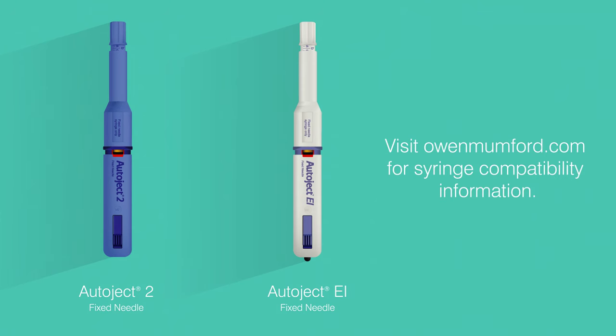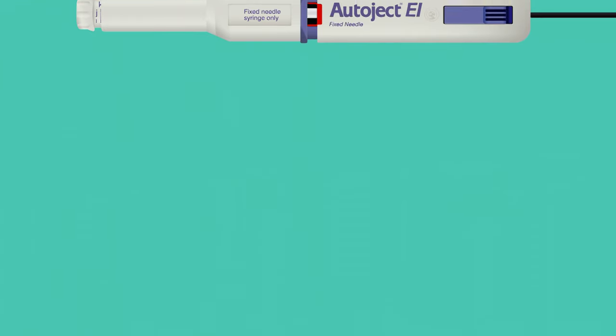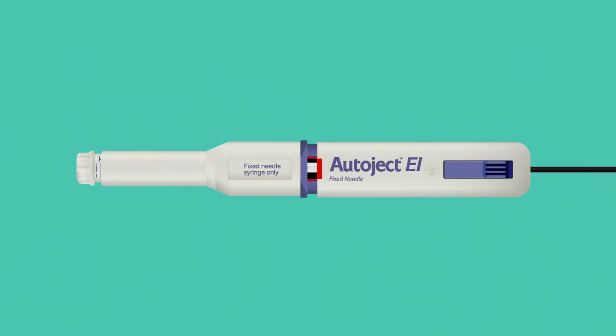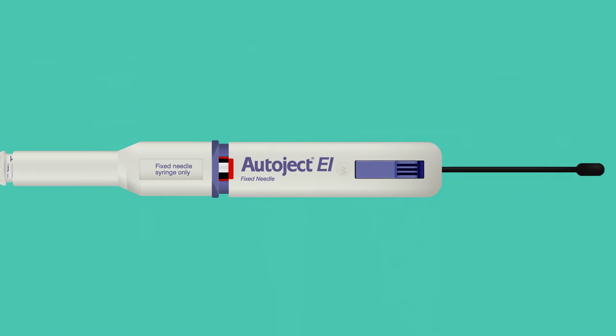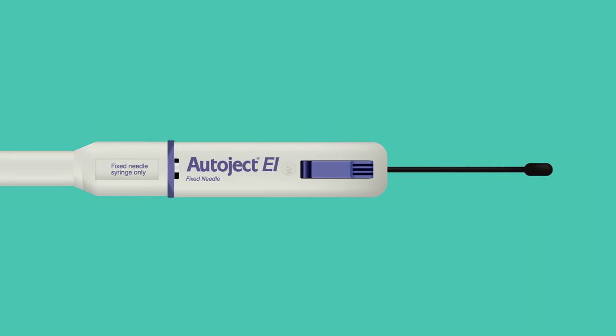AutoJect 2 fixed needle and AutoJect EI are the most versatile and can be used with a wide range of syringes. The AutoJect EI device features an external indicator providing confirmation that the full dose has been delivered. The built-in indicator also serves to help individuals with visual impairments know when their dose is complete.